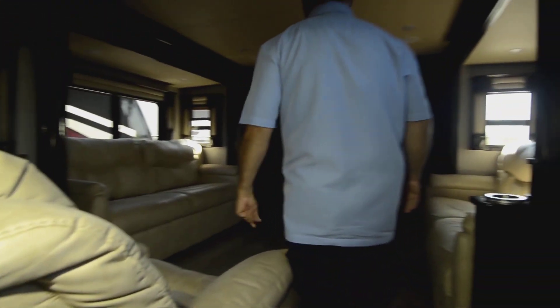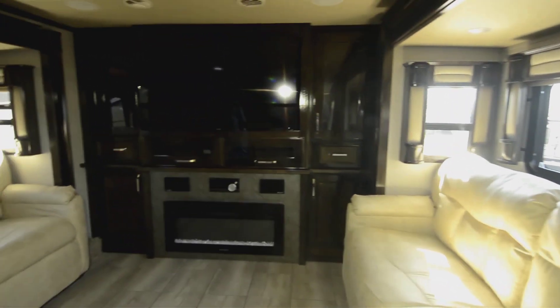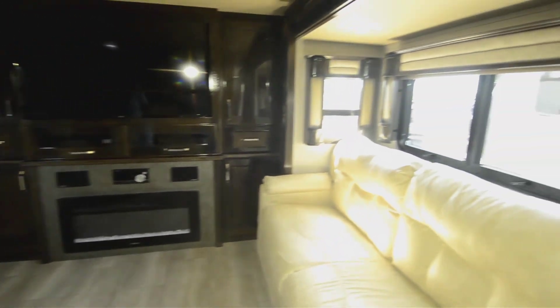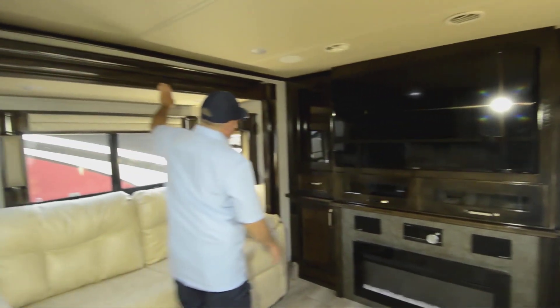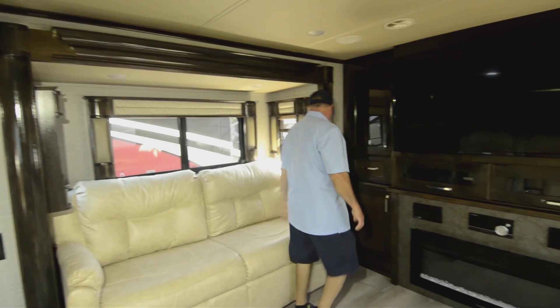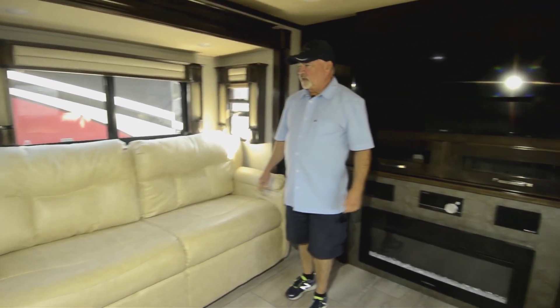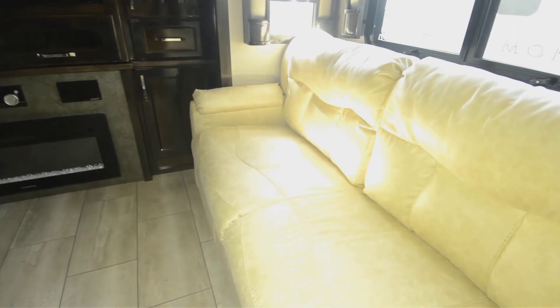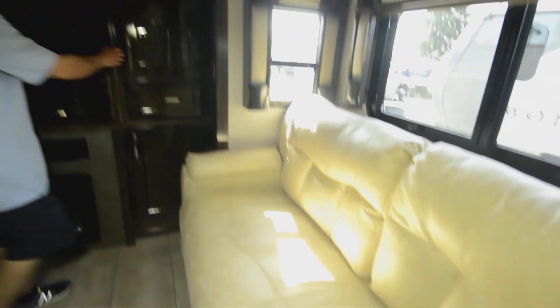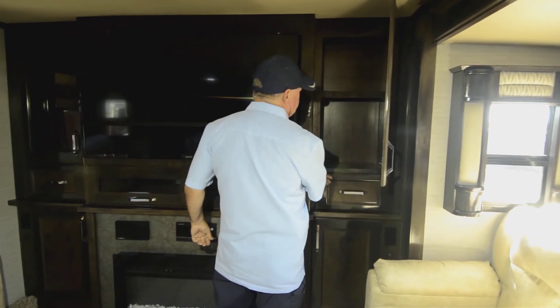This one has a front lounge — I mentioned it's a 40 FL. Beautiful décor, as you can see, really nice rich look to it. You've got great cabinetry with upgraded furniture also. Very comfortable. These are both going to make into sleepers, so you have sleeper sofas on both sides. If you have guests, you've got plenty of places to put people. They utilize the space really well.